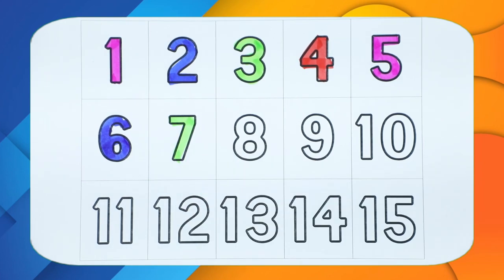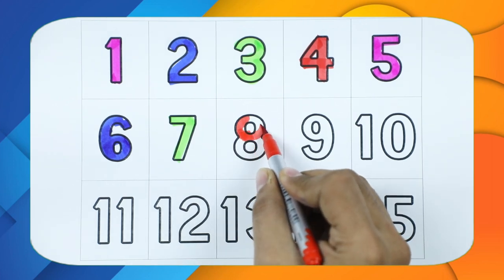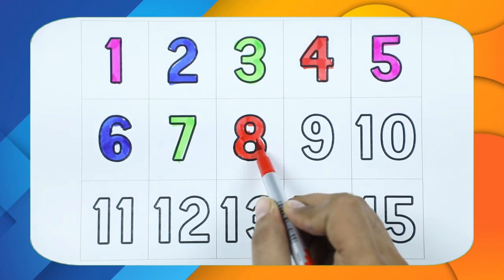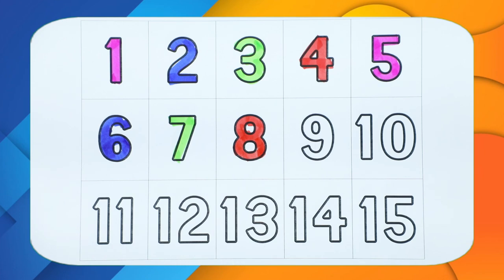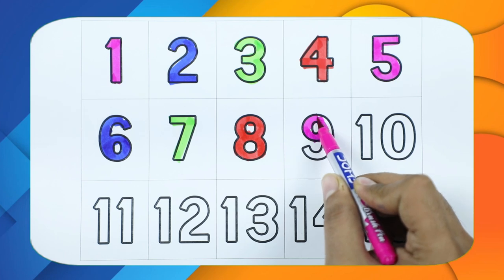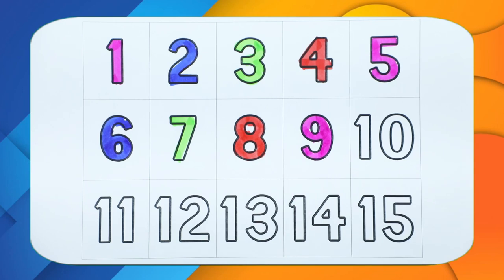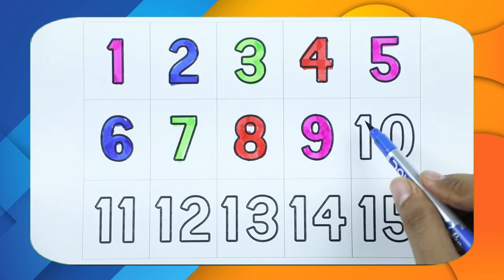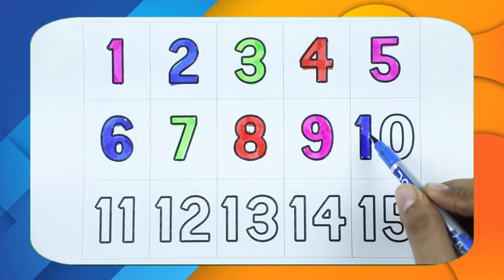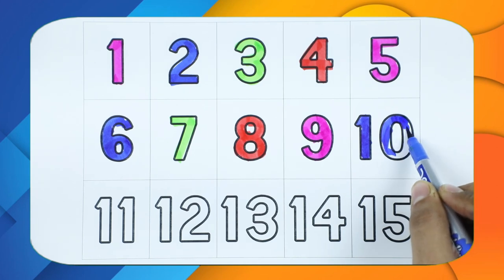Number seven with green color. Number eight with red color. Number nine with pink color. Number ten — one, zero — with blue color.